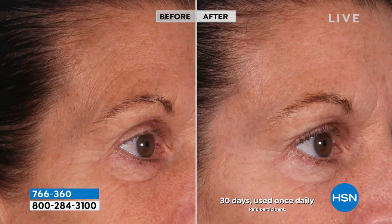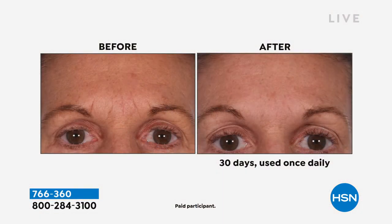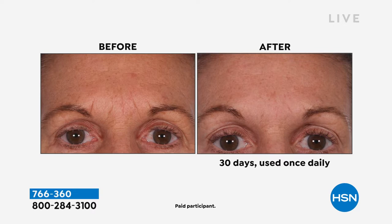Look at these before and afters — after 30 days, see how much brighter, luminous, and radiant her skin appears. Notice the diminishing appearance of fine lines and wrinkles. With Retinol, you're getting one of the most important ingredients in the world of anti-aging — it optimizes your skin's own natural collagen production.